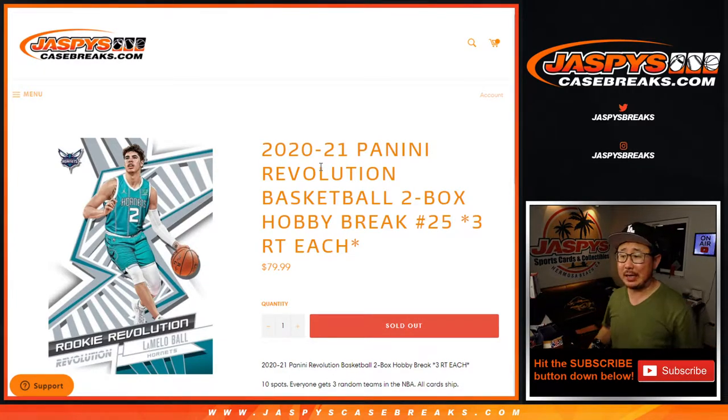Hi everyone, Joe for JaspiesCaseBreaks.com, coming at you with 2020-2021 Panini Revolution Basketball. Two-box random team break number three.